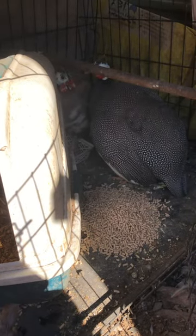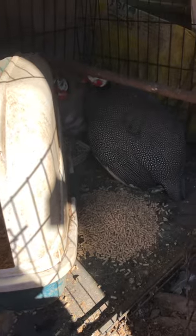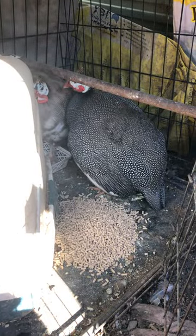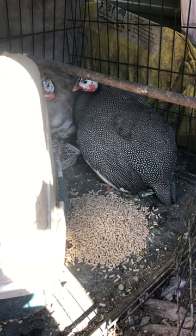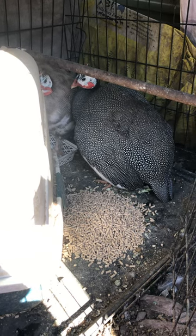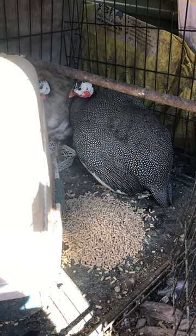I've got two guinea fowl that were injured in here, attacked by the dog, and in there's a clucky chicken hatching some seabright eggs. So they've got food, they've got water on this side. It's a small cage and it gets covered up. It gets air through it, but I've got like a cover so it can get quite dark for them, so they can just rest.